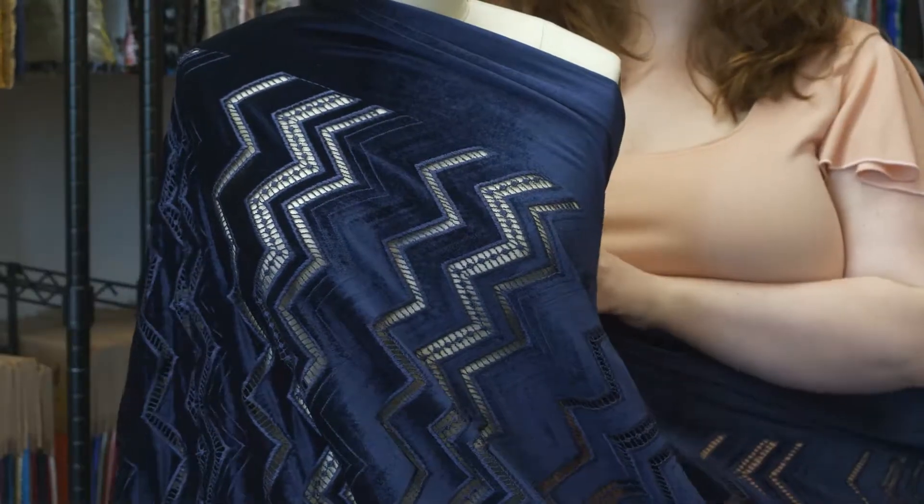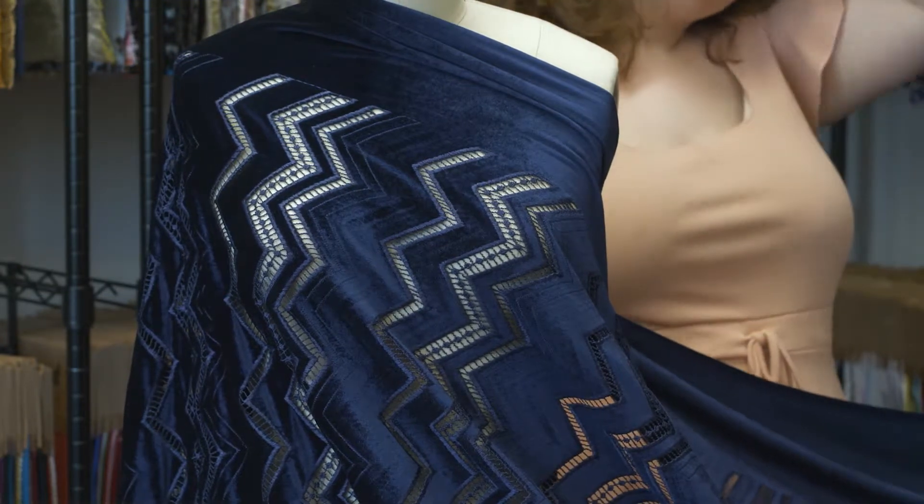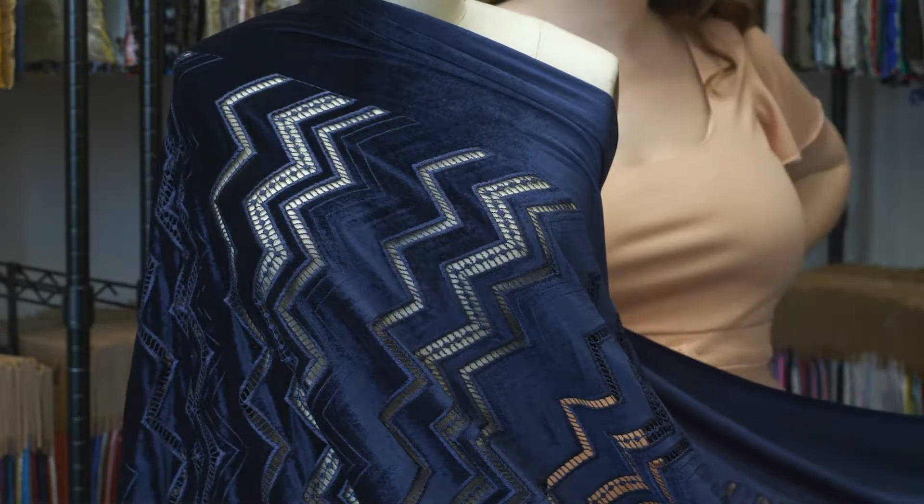I used this fabric to create the Aurelia Shawl and it was so easy to sew, but I'd love to see it as a wrap dress lined with a pop of color, perfect for cocktail parties and a dinner by the beach.